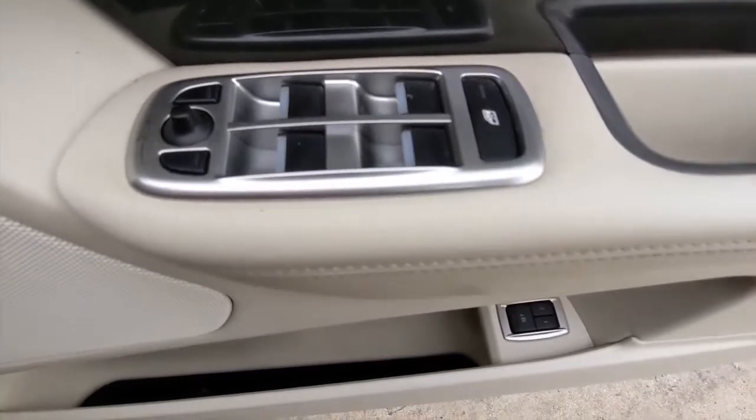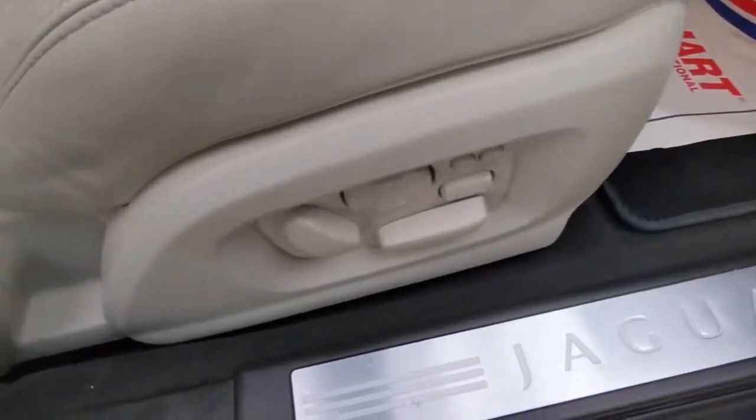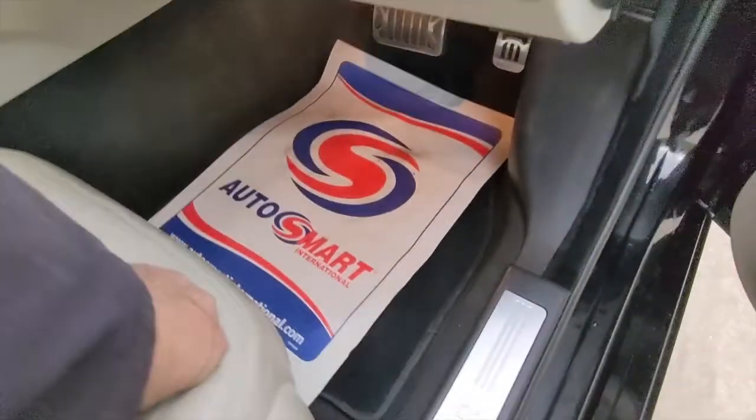First of all we've got electric windows, electric door mirrors, and electric memory seats. The controls for the seats are on the side of the seat just here. You've got height adjuster and the headrest that works.